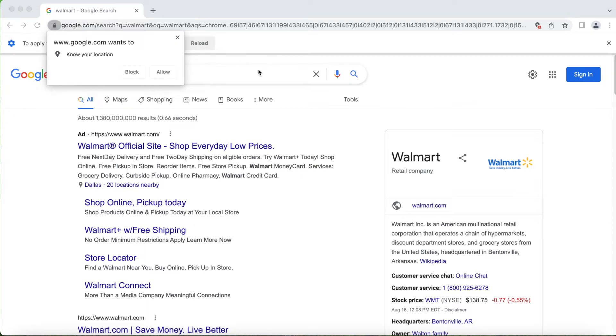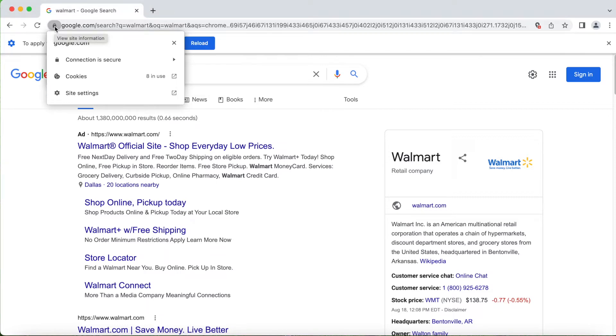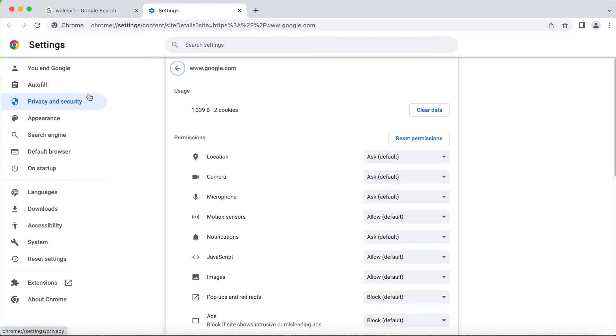I just typed Walmart and this is what I got. Once you're here, next to the URL there's a lock icon — you just click on it. Once you click on it you get three options: connection is secure, cookies, and site settings. You need to click on site settings.